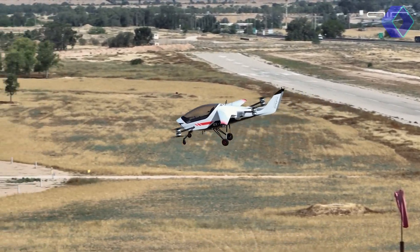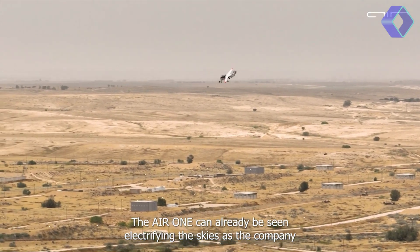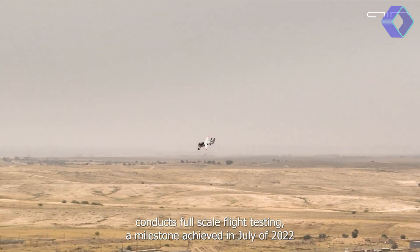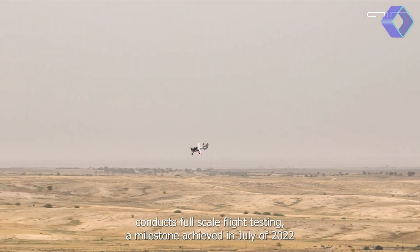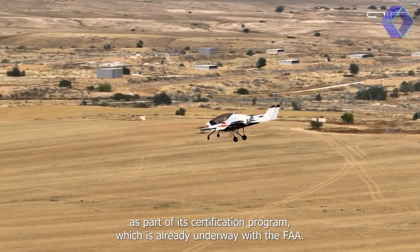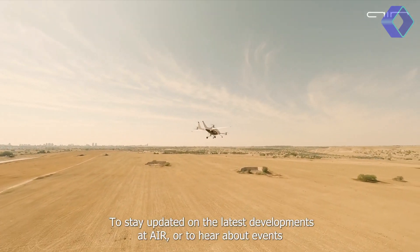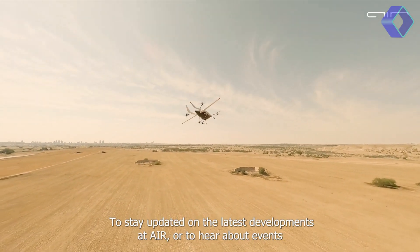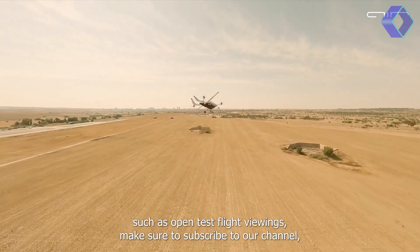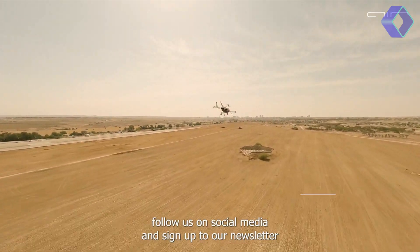The aircraft's dimensions, when folded, allow it to fit into a custom trailer for easy transport, highlighting its convenience and flexibility. The Air 1 is not just an aircraft — it's a revolution in personal aviation, offering unparalleled convenience, safety and efficiency. As it soars through the skies, it symbolizes the dawn of a new era in transportation, where the freedom of flight is accessible to all.